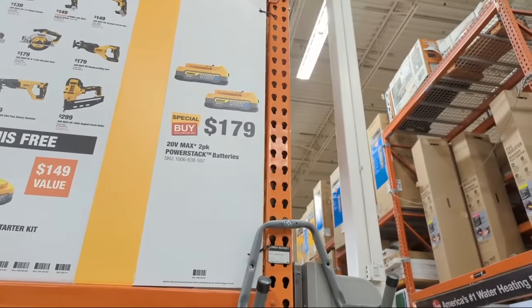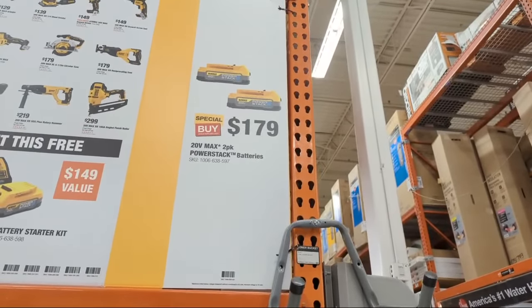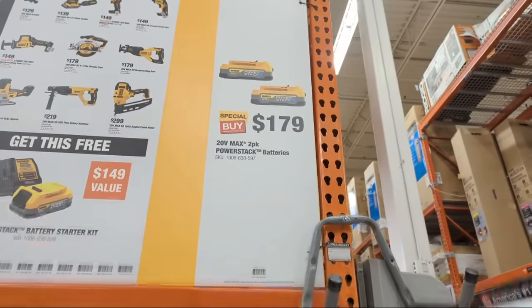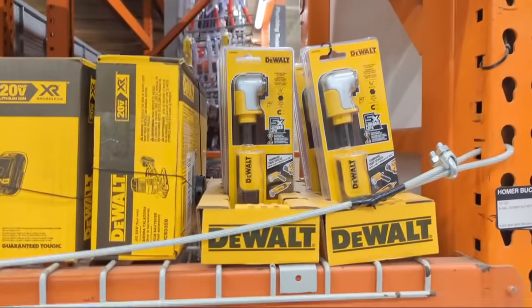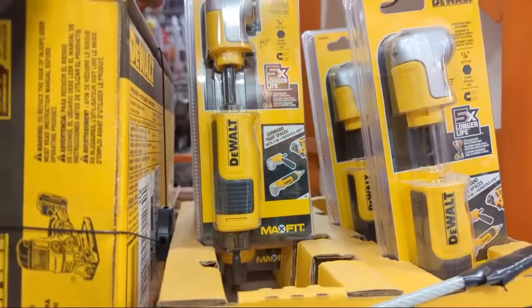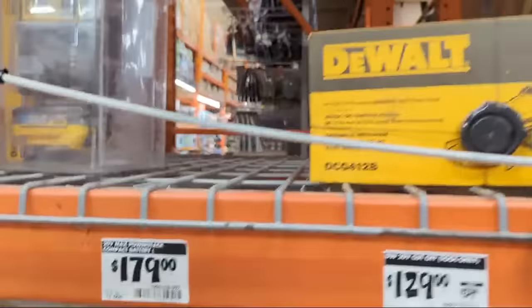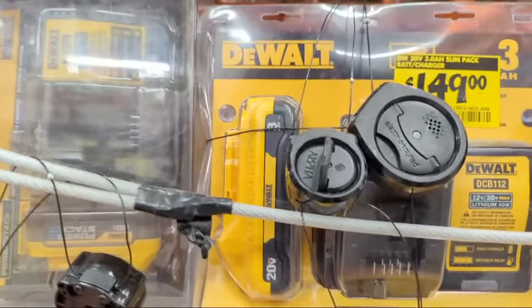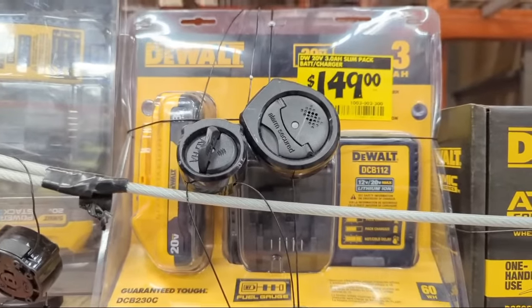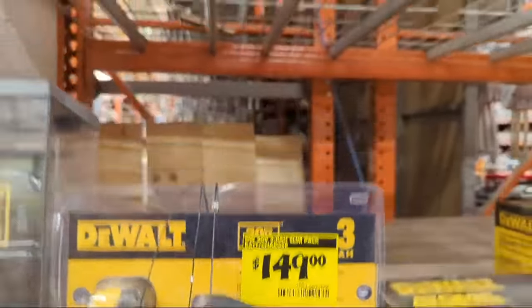DeWalt also has a two-pack of PowerStack pouch lithium batteries for $179. That newest stacked lithium technology has been formulated specifically for power tools. Additionally, on the end cap there are right-angle drill attachments reduced to $20, and a 3 amp hour High Output battery using 21700 cylindrical cells — if you prefer cylindrical cells over stacked lithium — available for $149.